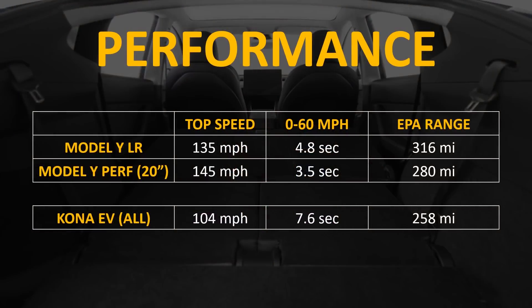Now let's take a look at the performance differences between the two vehicles. The Model Y is going to be a much quicker and faster vehicle than the Kona EV. The Kona EV is not made to be a sports car or sports SUV — it's meant to be an economical EV. The Kona EV has a top speed of about 104 miles per hour and can go 0 to 60 in 7.6 seconds. The Model Y Performance can go 0 to 60 in 3.5 seconds, which is less than half the time it takes for the Kona EV.